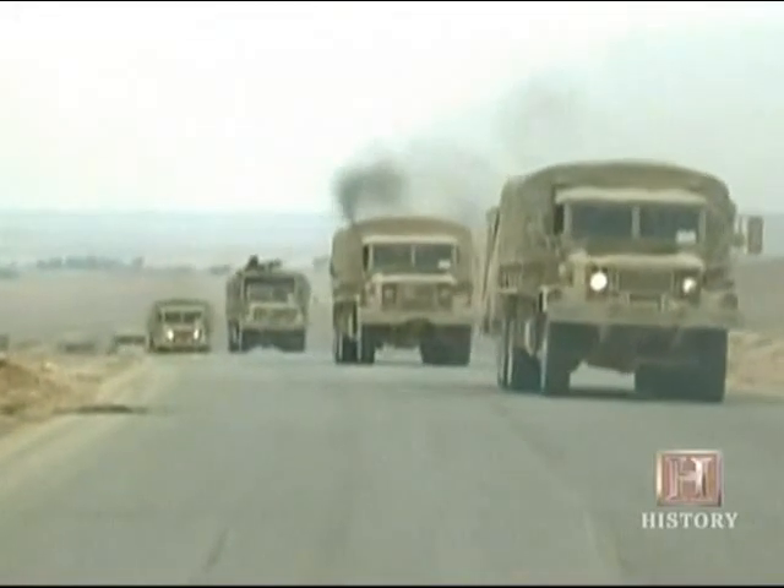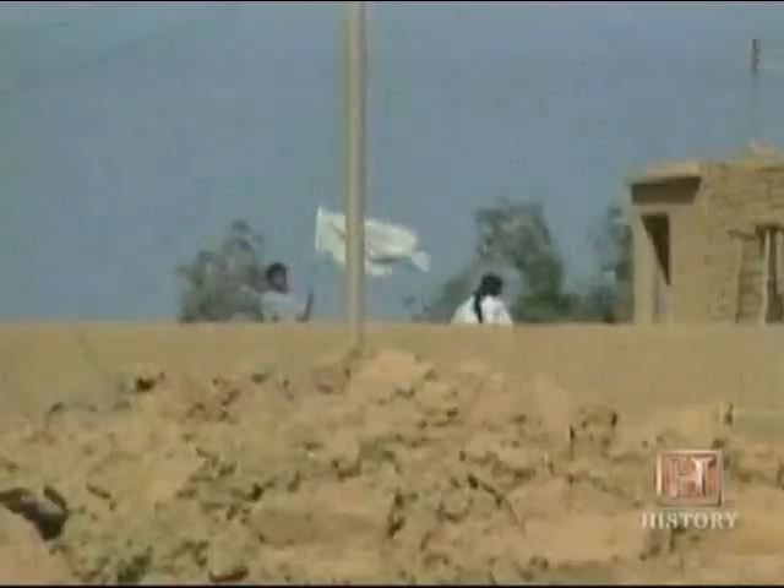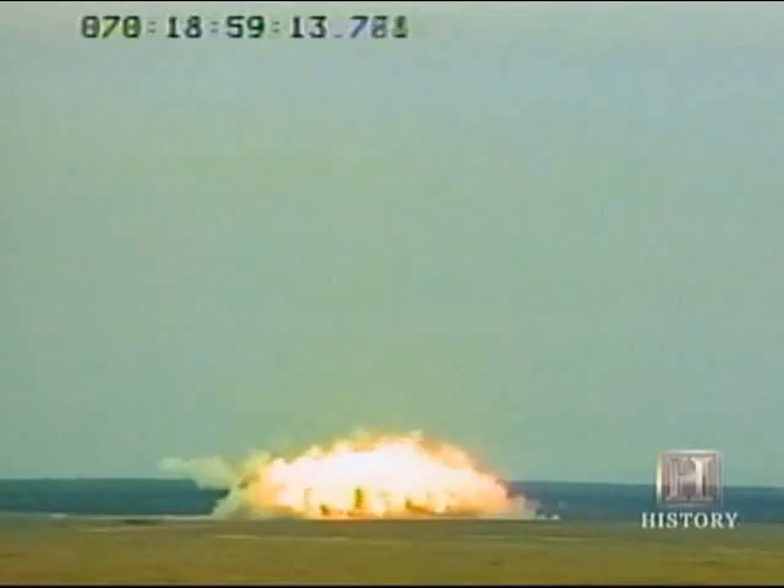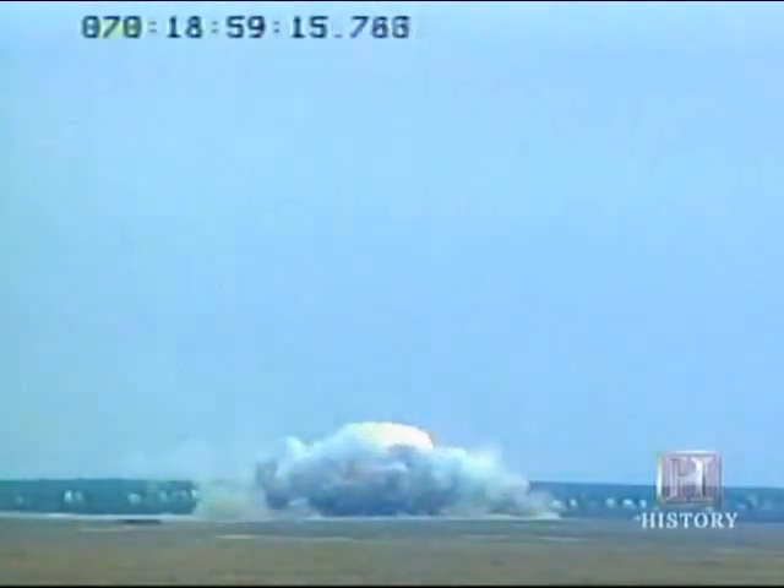Although MOAB was fast-tracked for Operation Iraqi Freedom, the lack of enemy resistance kept it grounded. But its successful test runs served chilling notice of a powerful new force. The largest guided bomb in the history of the world, with the tremendous impact and detonation of this explosive, really just shook the area. And the shockwave could be heard for miles and miles.